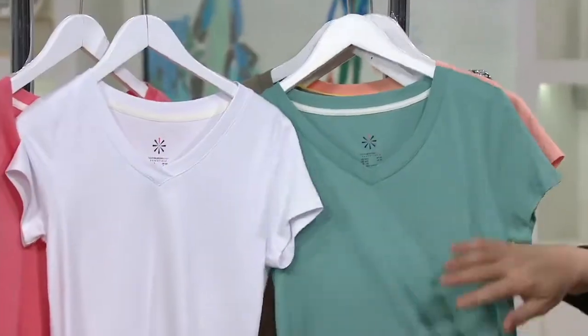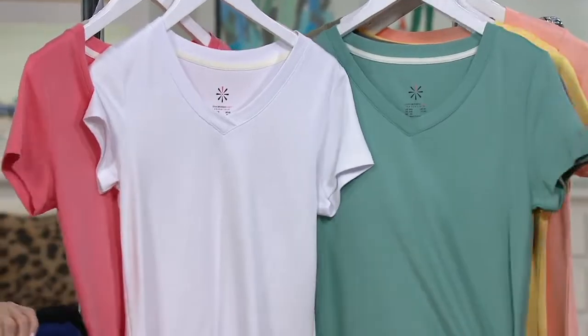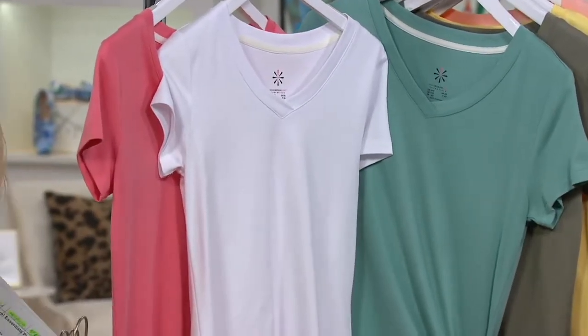Jasmine T — a great, great neutral color too. And again, going back to the yellow Today's Special Value.